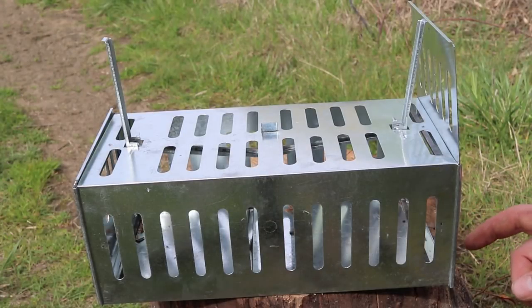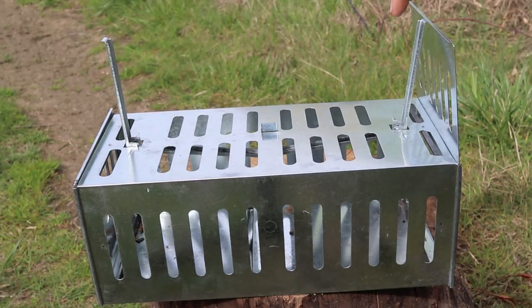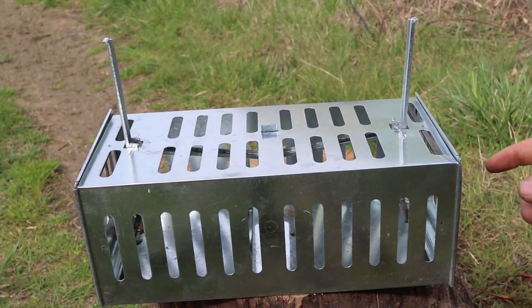Overall my attempts to catch a chipmunk with this trap were a failure. I tried it out over a five day period. Each time the chipmunk would go in there, take the bait, trip the trigger, and run out before the door would close. It's just way too slow. So I do not recommend this trap, but I have some other ones I'm going to test out. So stay tuned — we'll get that chipmunk in the barn.